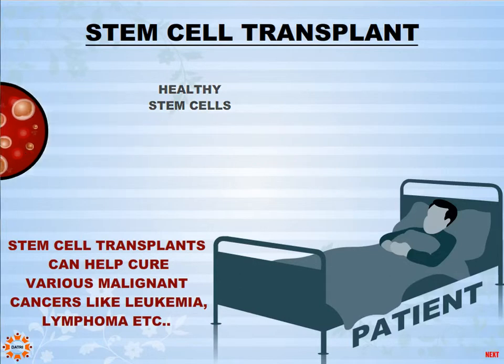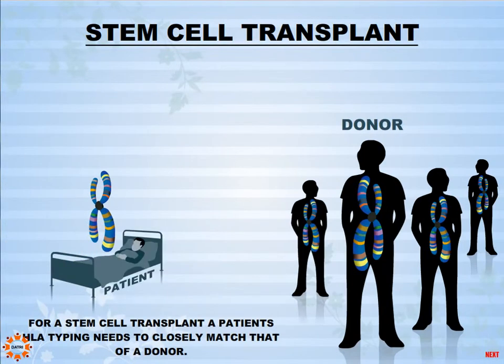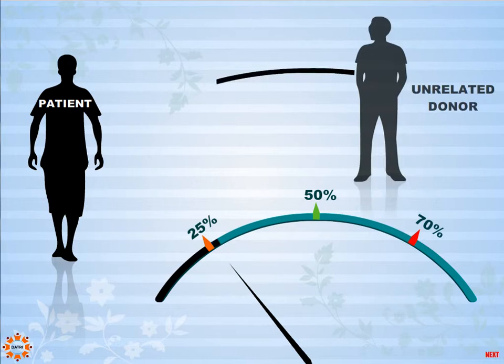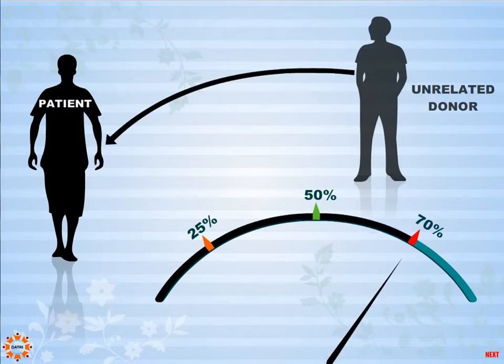For a stem cell transplant, a patient's genetic typing needs to closely match that of the donor. A patient has a 25% chance of finding a match within the family — that is, receiving stem cells from a brother, sister, or parent. But 70% of patients usually don't find a match within the family and have to search for an unrelated donor.